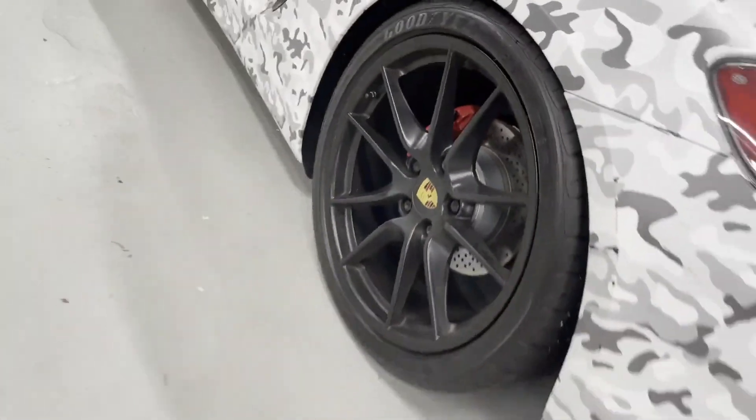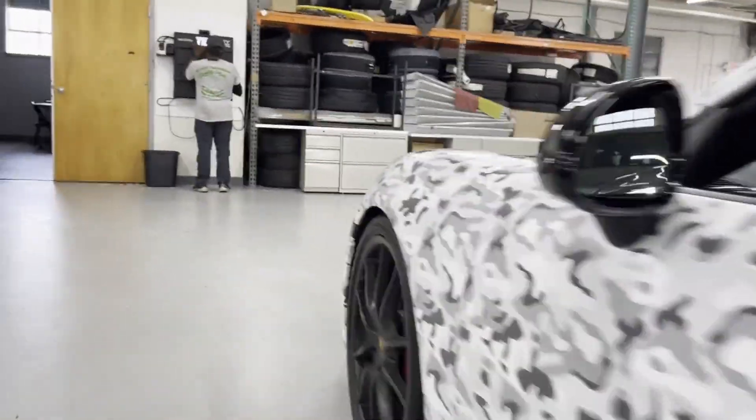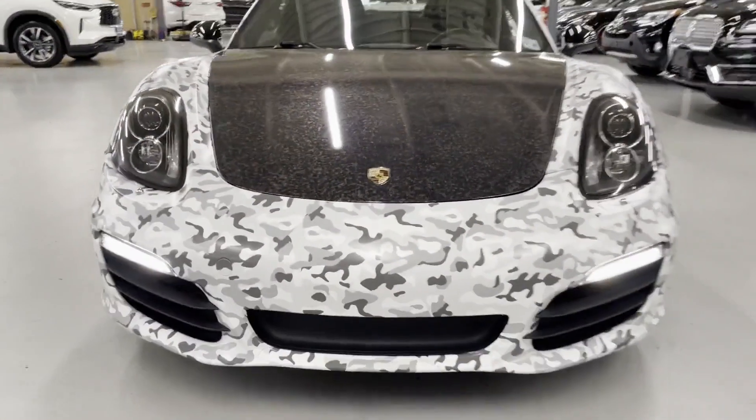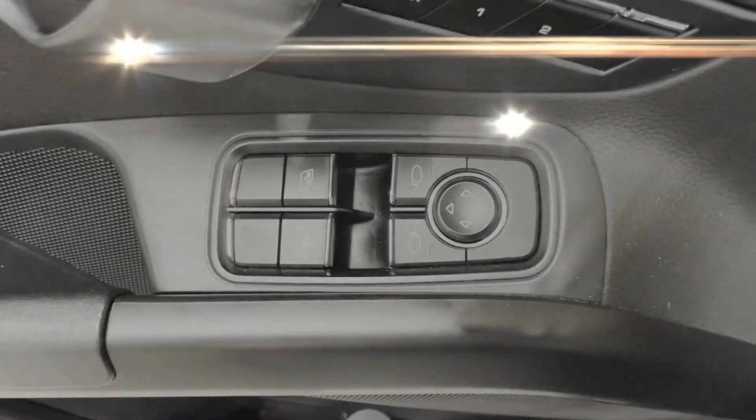Heated side view mirrors, HID headlights, power driver seat, power passenger seat, convertible soft top, Bluetooth, brake assist, roll bars, power outlet, rear spoiler. Enjoy a test drive and experience it for yourself now.